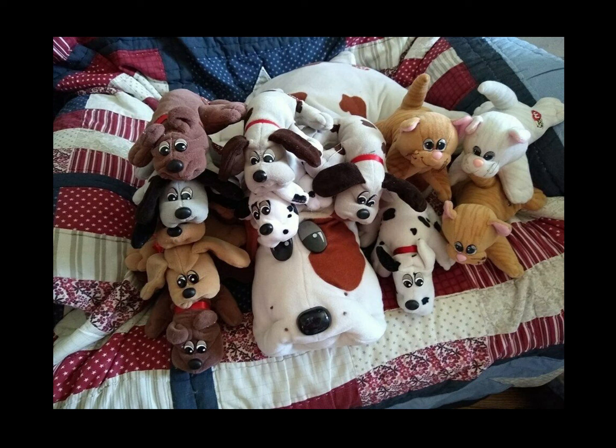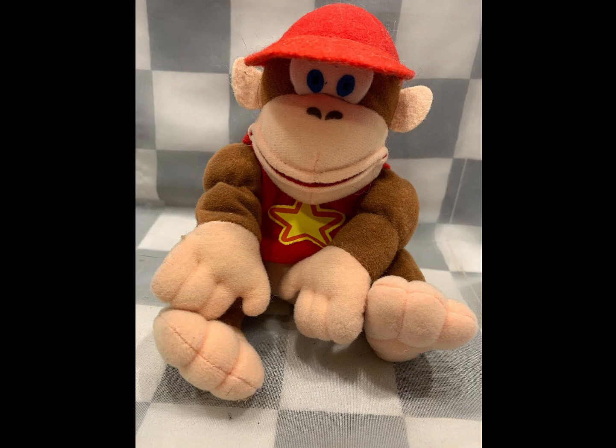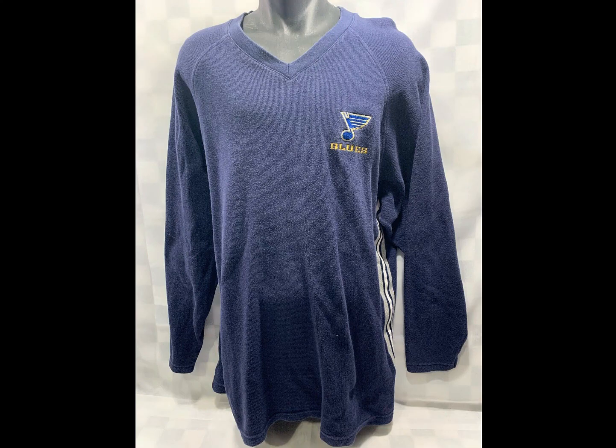We got a little Diddy Kong plush. This one sold for $22.34. I buy all video game plush I come across — some of them, if they've got tags, can go near $100 for just a small one. This was a 7-inch. Lou's Long Sleeve shirt, picked up not too long ago, sold for $10.50.